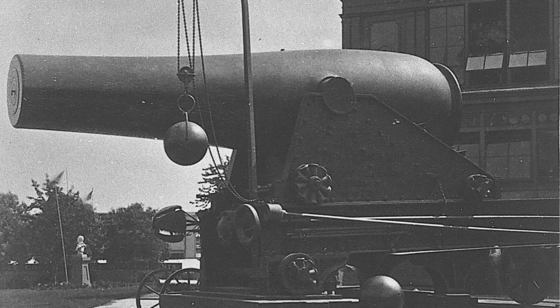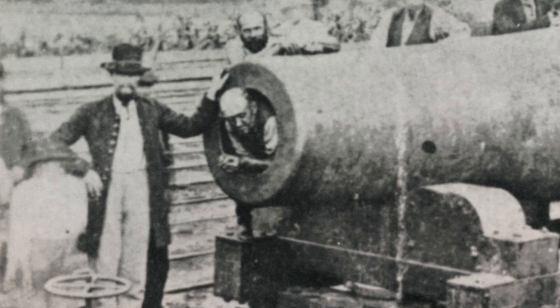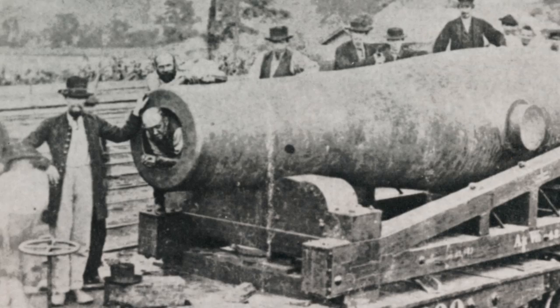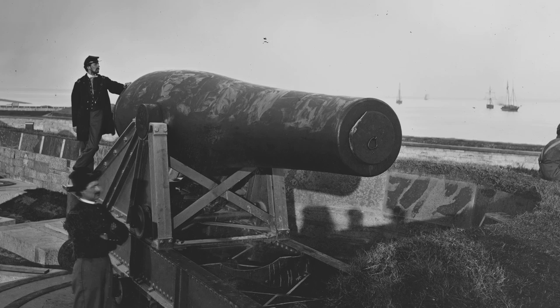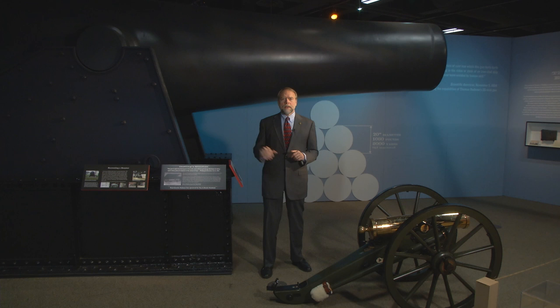Rodman's guns could be loaded with tremendous powder charges and withstand the large pressures needed to hurl a cannonball of more than a thousand pounds more than four and a half miles. Rodman's cannons were amazing. Abraham Lincoln was interested in a super gun that would frighten European powers from America's territorial waters. A gun like the Rodman 20-inch Columbiad could kill a ship with one shot.